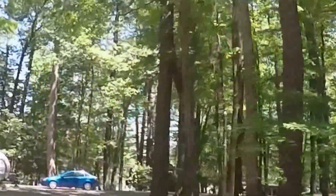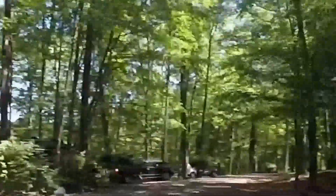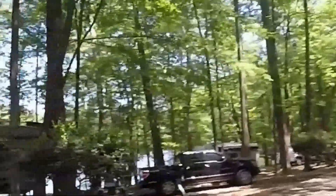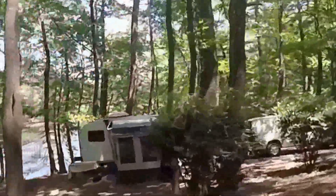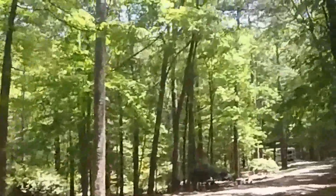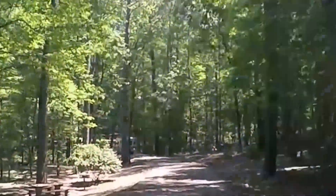Well, I left this loop and this is where True was. So yeah, a lot of places and lots of things to do here at Roosevelt State Park.